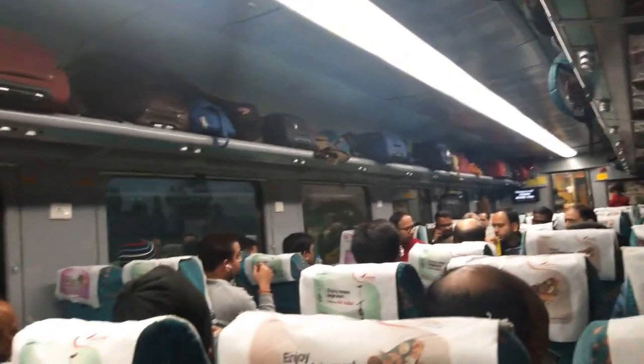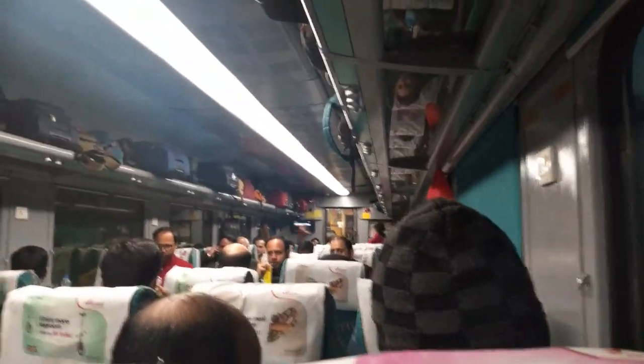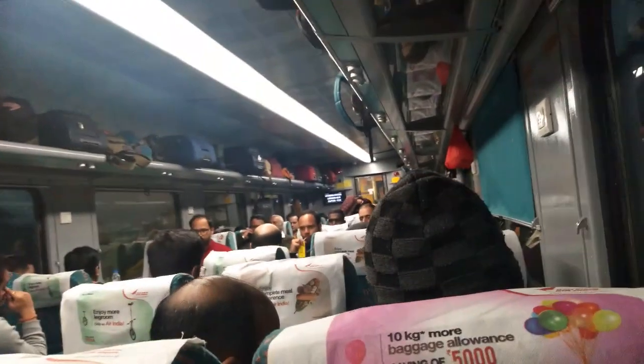In this video, I am going to tell you about the AC chair car seat coach. This is the entire compartment. The AC chair car compartment has 5 seats.